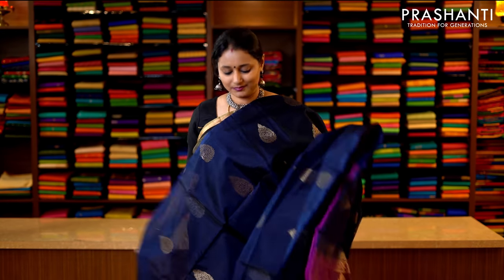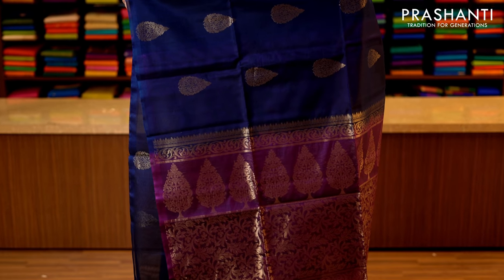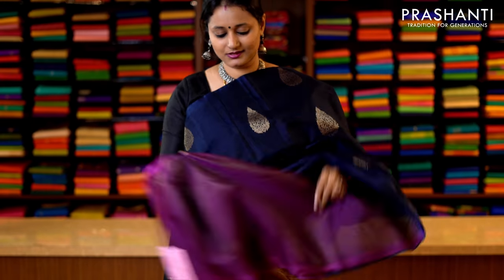Navy blue and magenta — one more in borderless style with zari woven buttas running throughout the saree. This has got a rich pallu — that's the pallu — and a contrast blouse. Priced at 3950.